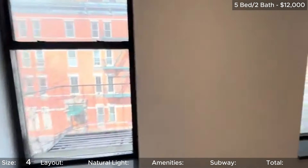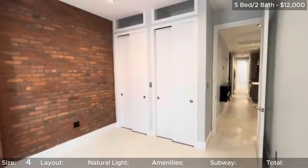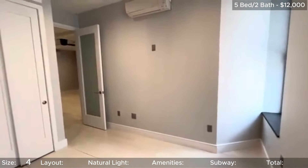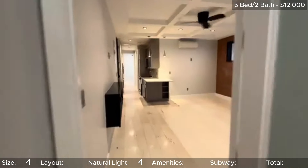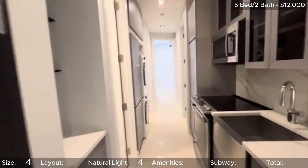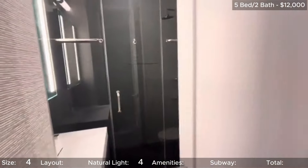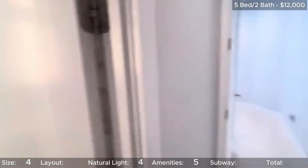Natural light in this unit is tricky. All of the bedrooms have proper windows, but the window in the living room is more for show than anything. If it were a proper window, you'd just be staring at a brick wall, so I like the frosted panes as an alternative. 4 stars for natural light because of the bedrooms and the design choices. This unit is beautifully updated and of course it has that in-unit washer dryer. An easy 5 stars for in-unit amenities.